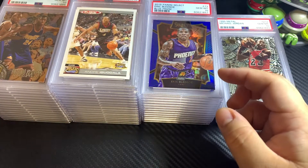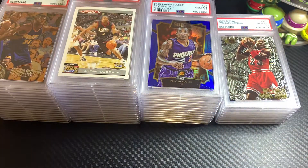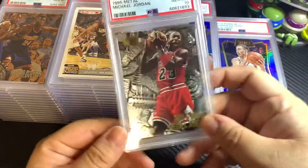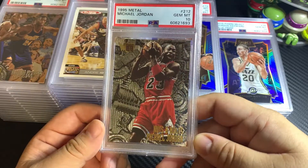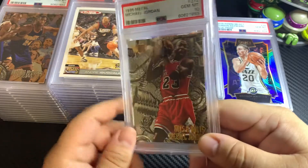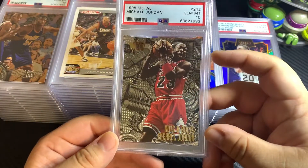If anyone is interested in buying any of these, just let me know. You can find me on Instagram at Grunted Sports Cards, or send me a message here. This is a 1995 Fleer Metal Michael Jordan PSA 10. This one currently goes for about $150 to $170 on eBay.